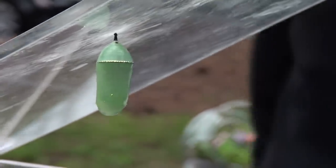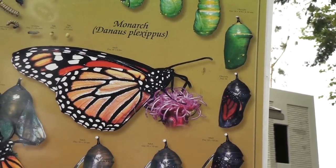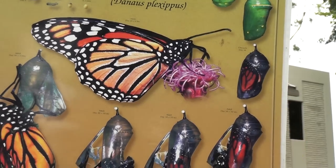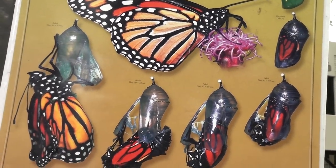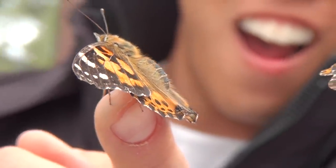Pismo Beach had 230,000 monarchs and now they have 15,000. The reason we're concerned is because it's a migrator and a pollinator, so we want to keep that population up.